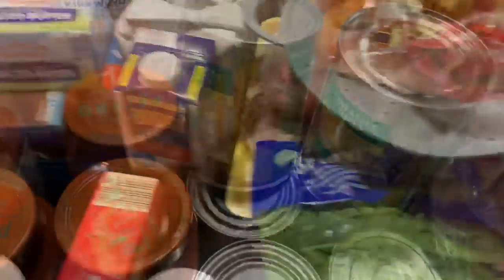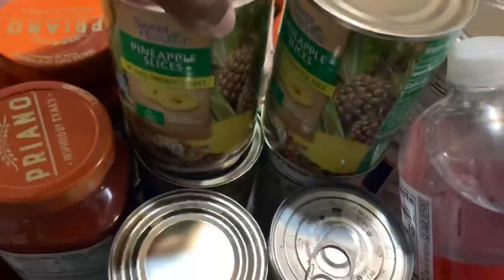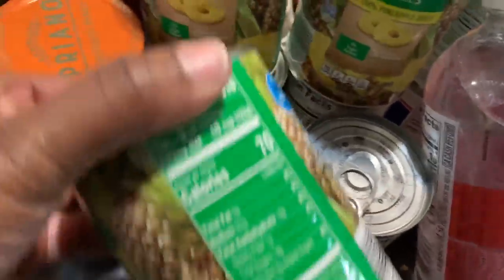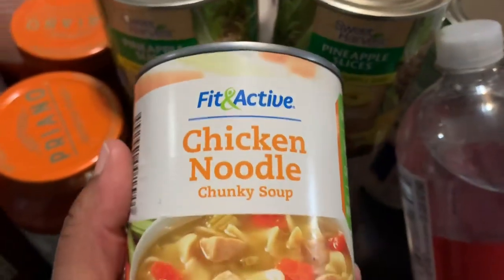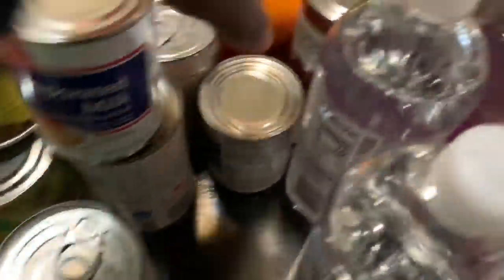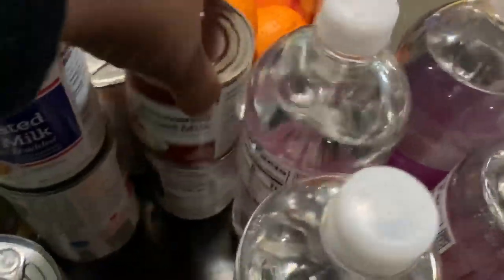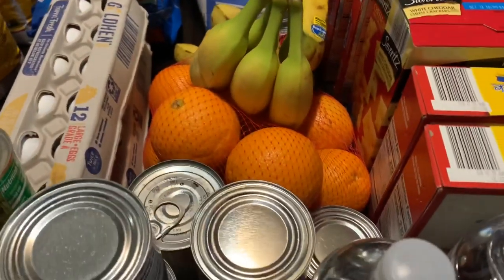I picked up four cans of pineapple slices — you can only get four of these, and Ayana really enjoys them. I also picked up three cans of their chicken noodle chunky soup; I like their Fit and Active brand. And I picked up two cans of evaporated milk and two cans of sweetened condensed milk. And then Kinsley showed you — I got bananas and oranges from Aldi.